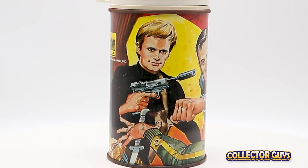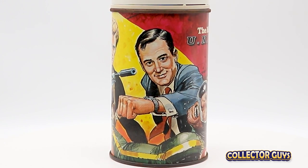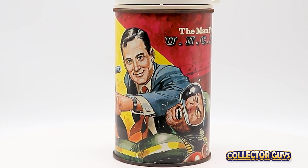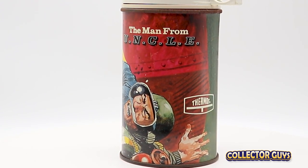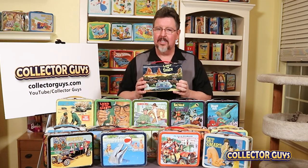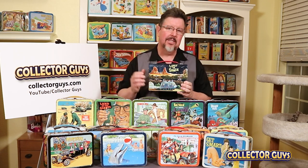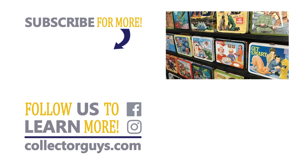What I love about vintage lunchboxes is that they're drenched in nostalgia, and these TV shows from the 1960s are perfect pieces of pop culture. You can't look at these and not be happy. Thanks for watching Collector Guys. Please hit subscribe so you don't miss any of our great videos, and always remember: surround yourself with what you love.